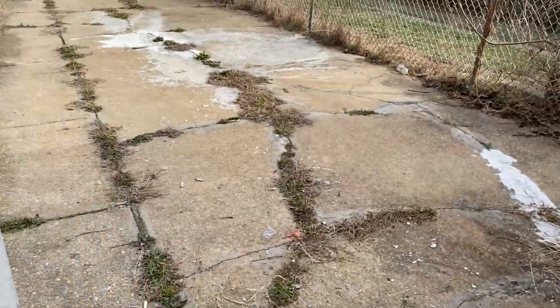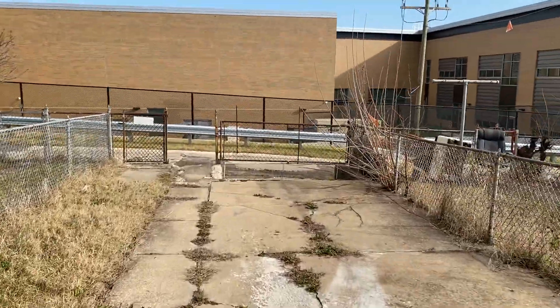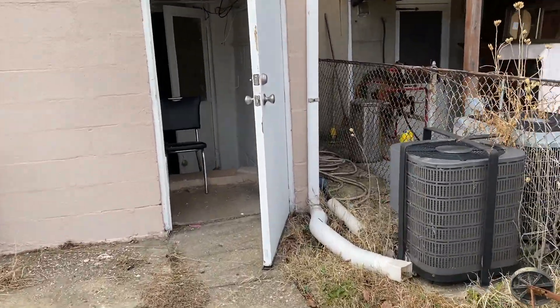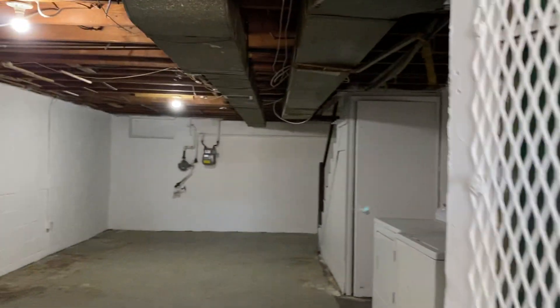Out back there is a concrete backyard with a little bit of grass. The house also has central air. That's 1521 Charlotte Avenue — thank you for taking a tour with us.